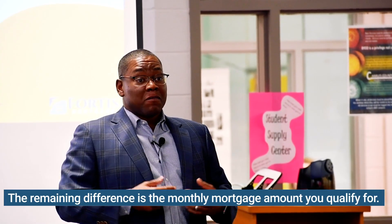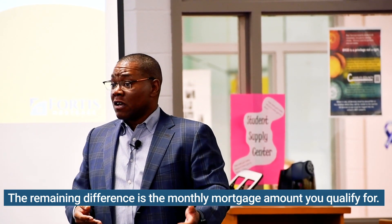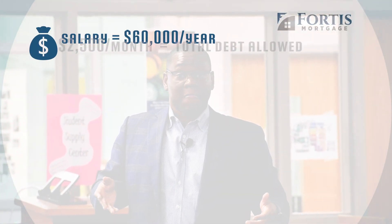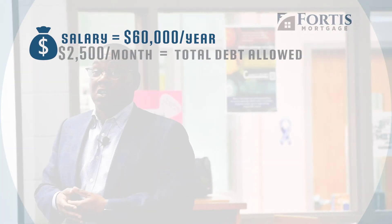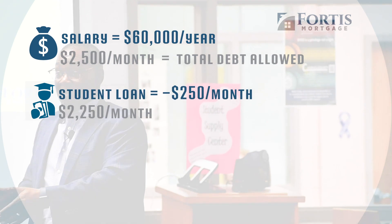So real quick example: if you make $60,000 a year, that's $5,000 a month gross — that's before taxes. Cut that in half, that's $2,500. Say your student loans are $250, so now we're down to $2,250 that I can qualify for a mortgage.